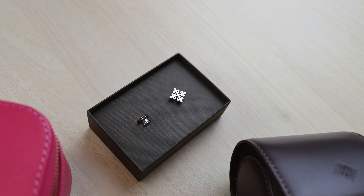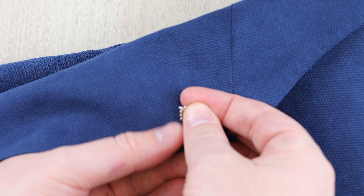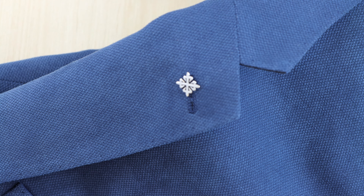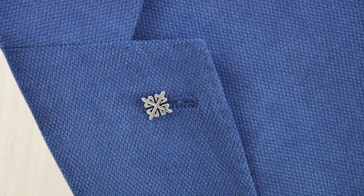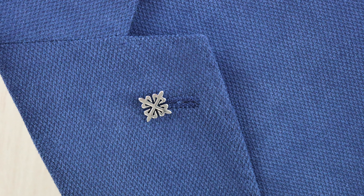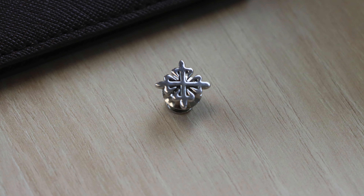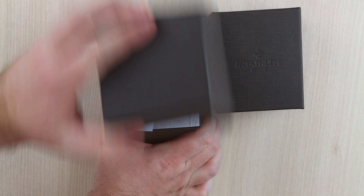The first gift I'm going to show you is a lapel pin badge set in sterling silver. This silver Calatrava cross badge is a beautiful pin badge which is worn on the lapel of a jacket. It adds a decorative touch to the overall look of the jacket — a beautiful touch of class to a gentleman's suit.